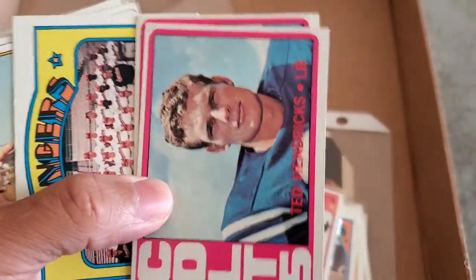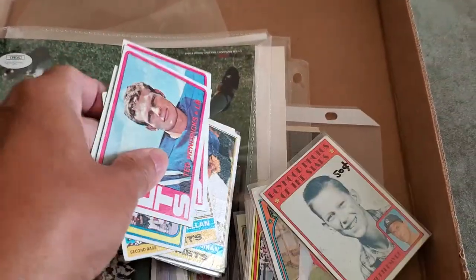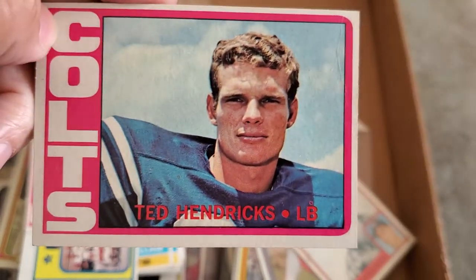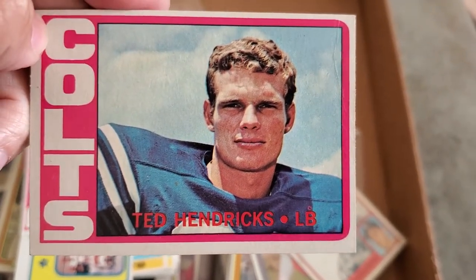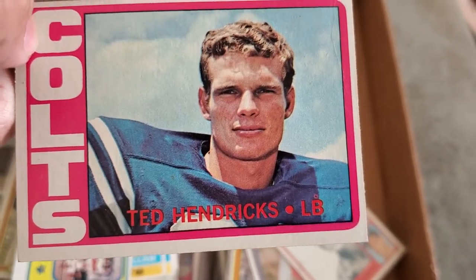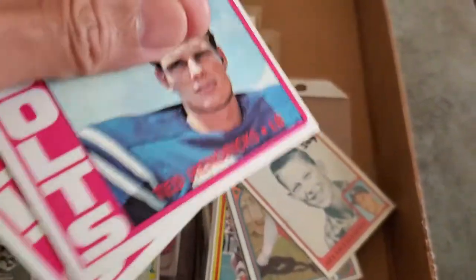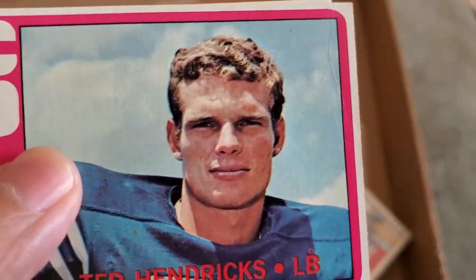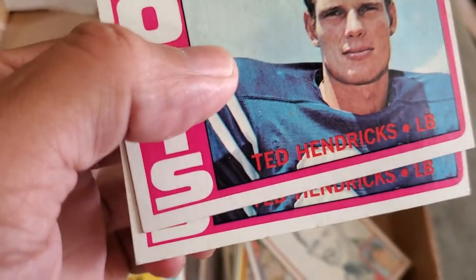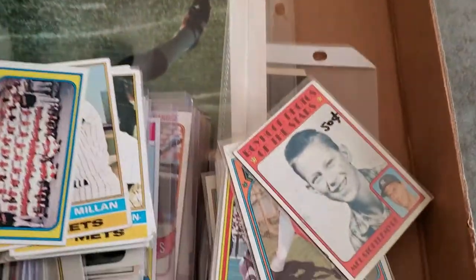I picked up these Ted Hendrix Hall of Famer cards at the flea market — some were 50 cents, some were a dollar. They used to call him 'the Stork' when he played for Oakland and the Colts. These were a dollar each and in really, really good shape. I might consider sending these out to be graded someday — a little off-center, a little wear, but great looking cards. Two bucks for both.